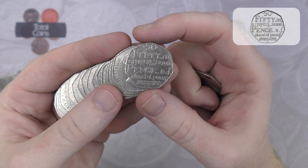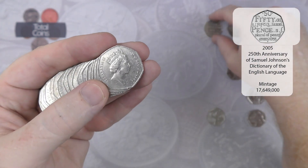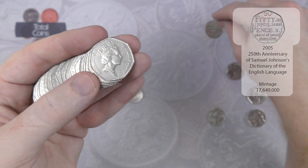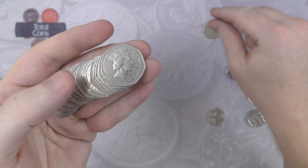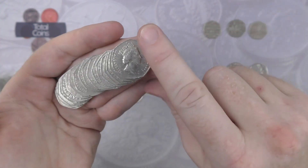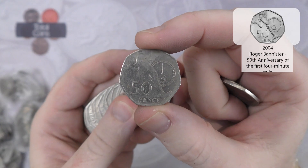Next up we've got a Dictionary — the third most common commemorative 50p. And it's quickly followed by a Roger Bannister, very nice.